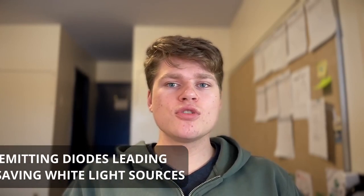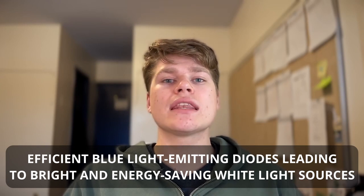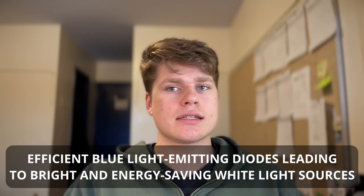Hello! My name is Hunter Antle, and I would like to start off by citing my sources. My source is 'Efficient Blue Light Emitting Diodes Leading to Bright and Energy Saving White Light Sources,' compiled by the Class for Physics of the Royal Swedish Academy of Science. This can be found at NobelPrize.org and I'll have the link here somewhere.